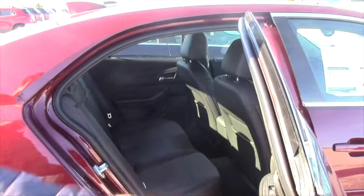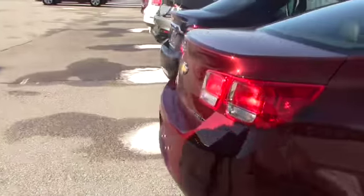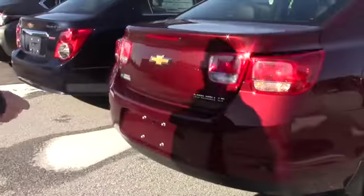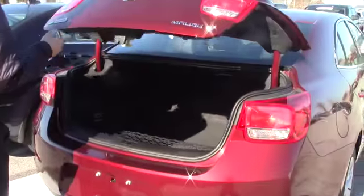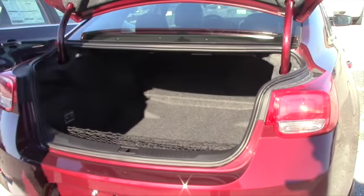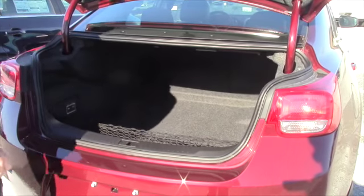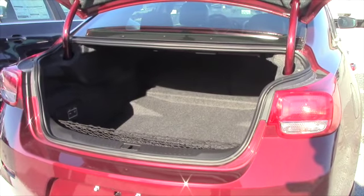There's plenty of room in the back seat for passengers, which is really nice. And last but not least, which is very important to a lot of customers, is the trunk space. It has a huge mouth on it and they're very deep, so it gives you plenty of room for any luggage that you may be carrying.